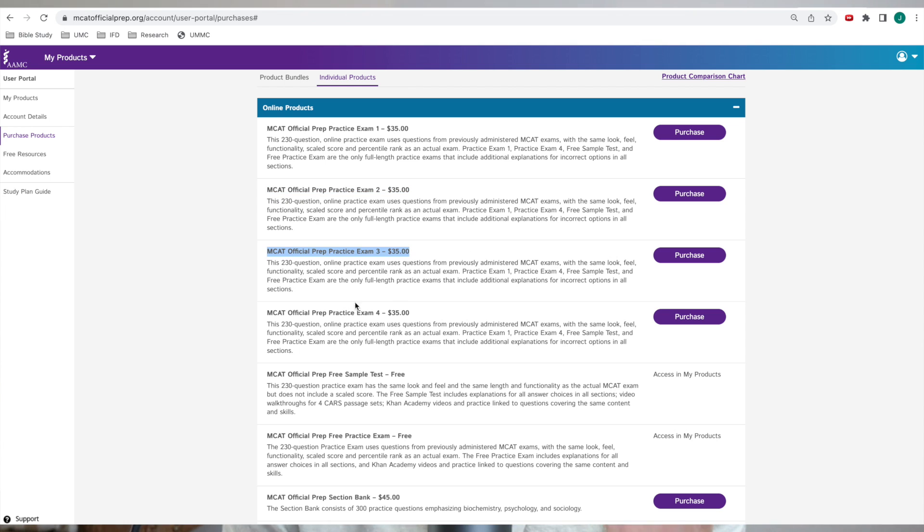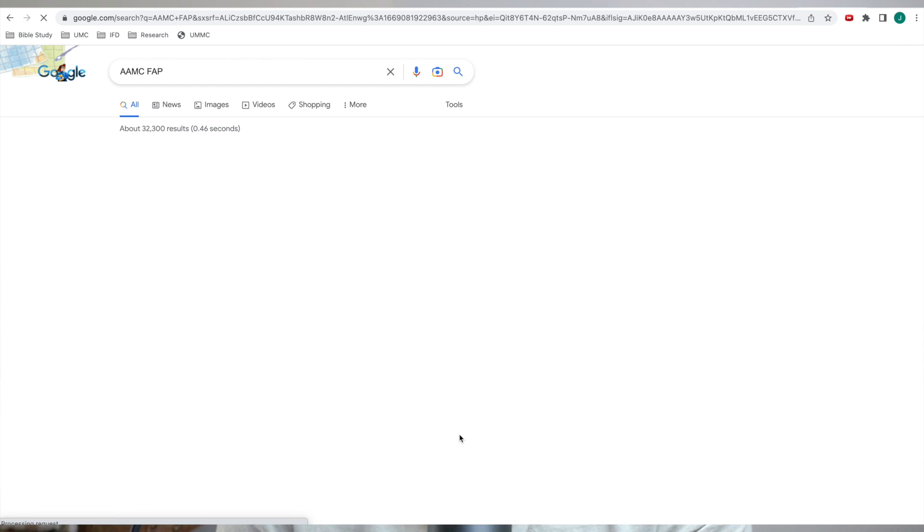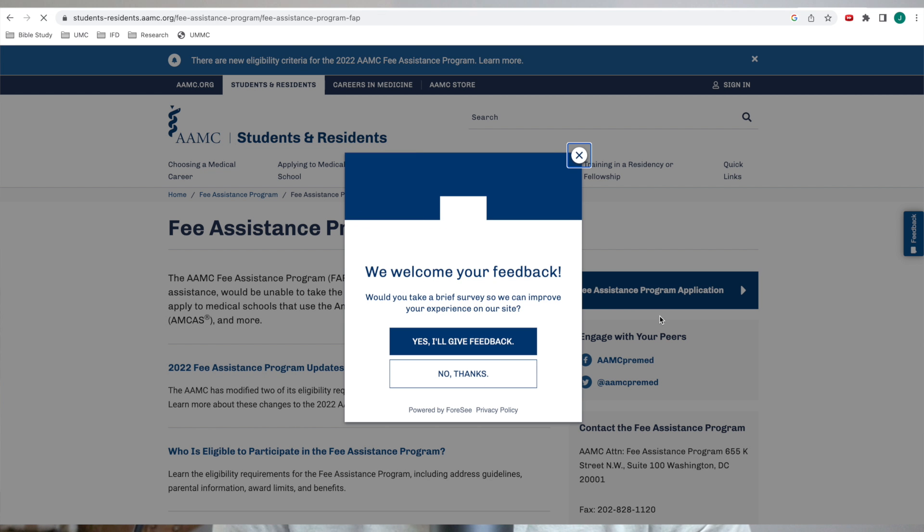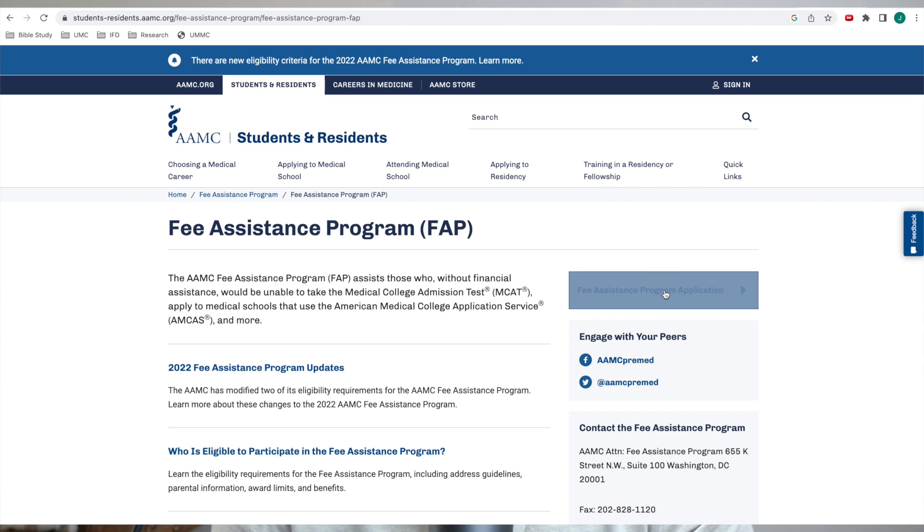However, the AAMC does offer something called the fee assistance program. You can just Google 'AAMC FAP' and go through the prompts to see if you qualify. If you do qualify, you will get all the AAMC materials for free or at a reduced price, and that includes things like the question banks and the CARS QPacks, which I've never touched on but I really like.